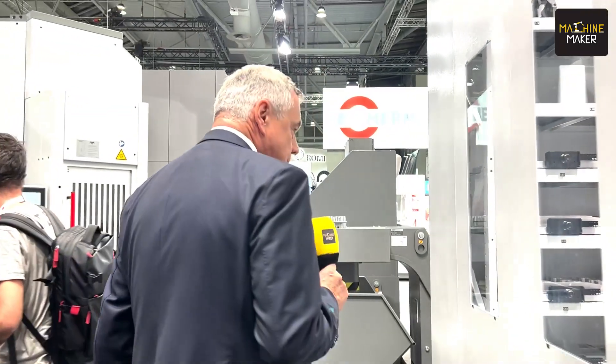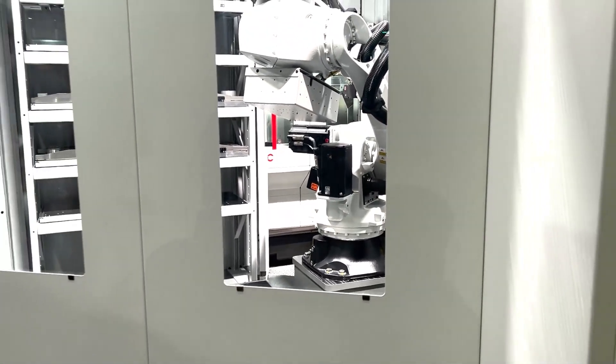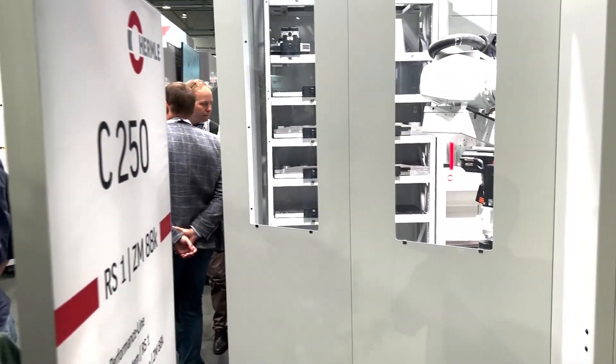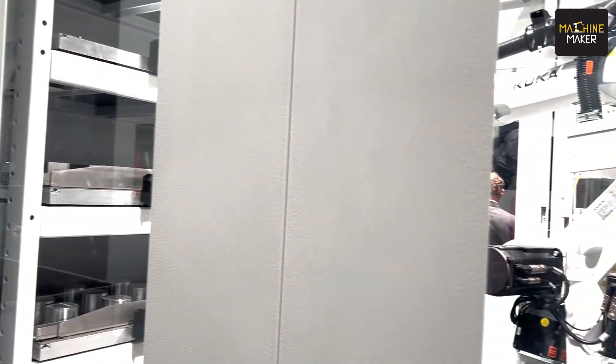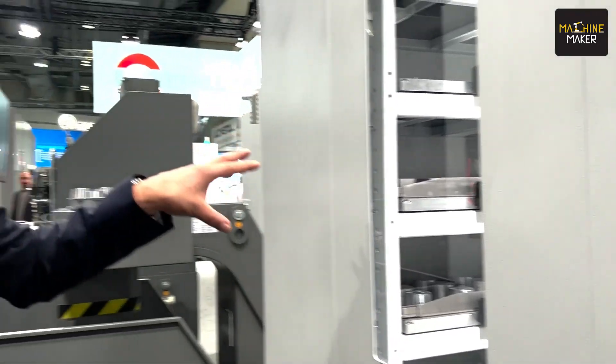When you go more close inside the machine, you see you have here parts as well as pallets, different grippers, and the machine is changing all of this — bringing everything stored inside the machine for machining, to machine the parts.